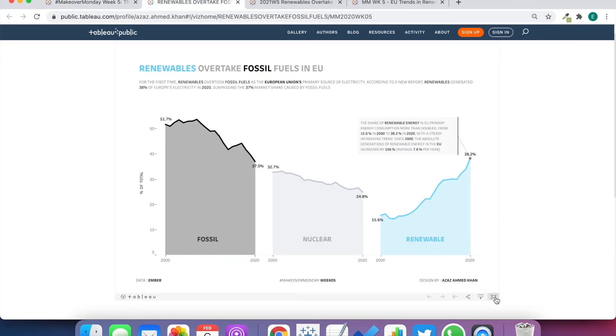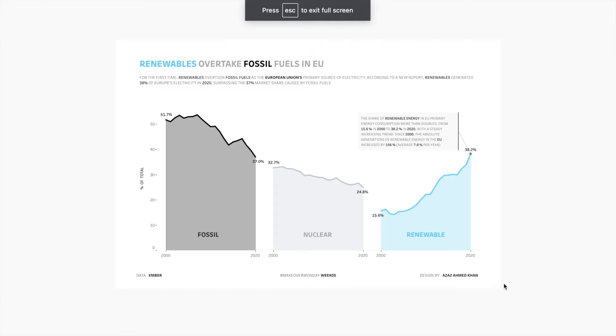And then we have Azaz Ahmed and his viz. What I really like here — we have 'Renewables Overtake Fossil Fuels in the EU' — and you can see that by looking at the latest value for fossil fuels which is 37% compared to 38.2% for renewables. That's kind of the point of the story. I really like how you see that the darker stuff is trending down. Nuclear, while clean, is also trending down, but renewables are on the rise. I love the use of blue — blue or green works really well since we're talking about water, wind energy, and things that are environmentally friendly. I love the annotation and formatting overall. The font really works in all caps; sometimes all caps can be harder to read but in this case the font is clean and sharp. So well done, Azaz.